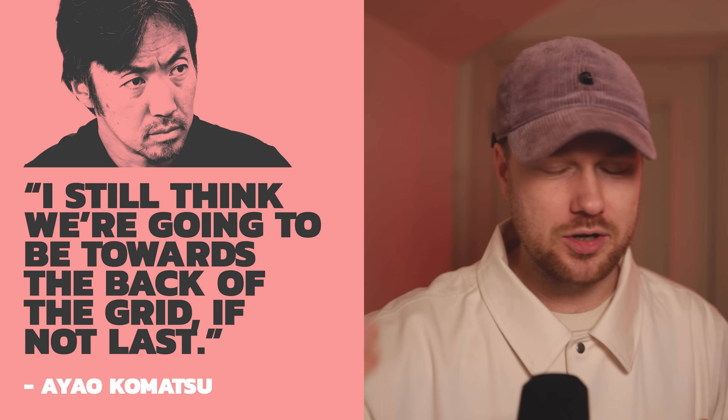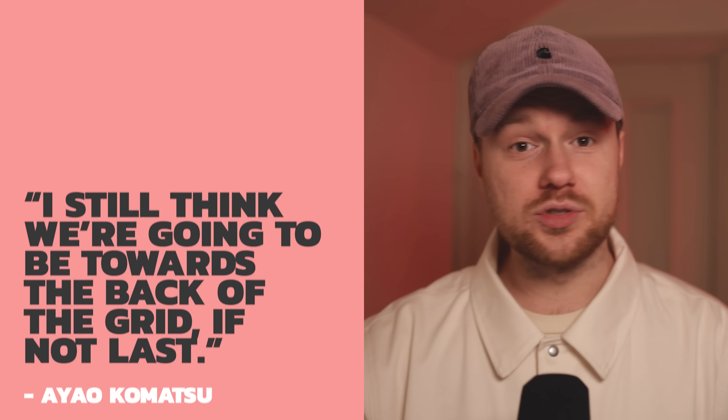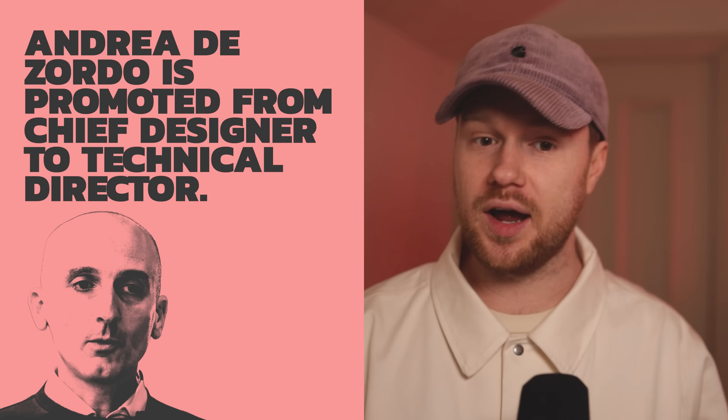Okay, Haas — typically understated release, just chucking out a bunch of renders, not too much more than that. We got a little bit of information about Ayo Komatsu basically reiterating they're going to be the worst car at the start of the year. A new technical director as well, so there is change going on at Haas. Maybe Gunter's way wasn't the right way.